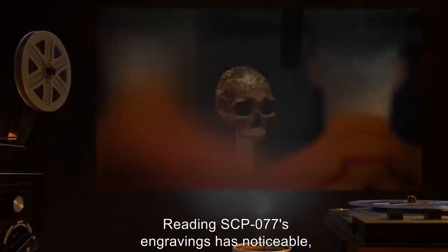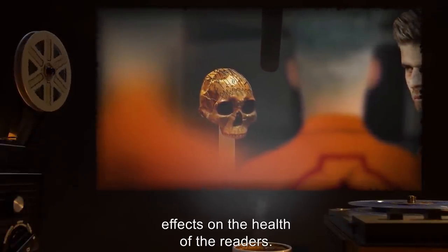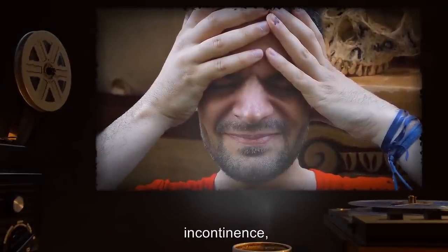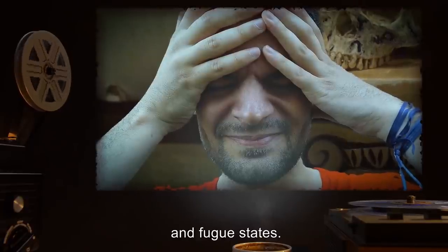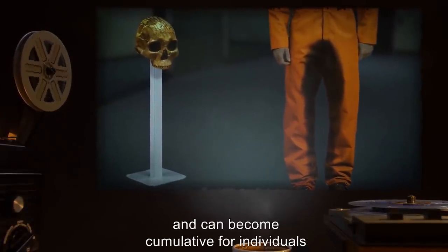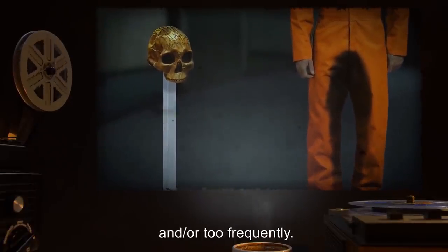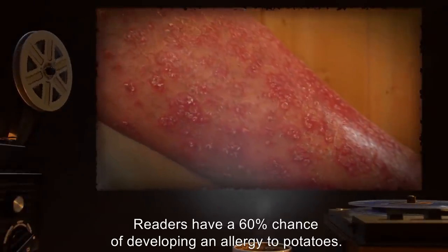Reading SCP-077's engravings has noticeable, if transient, effects on the health of the readers. These effects include nausea, cramps, headache, dizziness, incontinence, fever, skin rashes, nosebleeds, and fugue states. Effects intensify as the time between readings increases, and can become cumulative for individuals who read the engravings too many times consecutively and/or too frequently. Readers have a 60% chance of developing an allergy to potatoes.